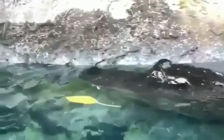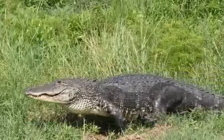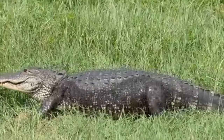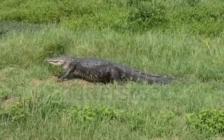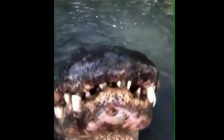If you happen to encounter an American alligator in the wild, it's important to stay calm and give the animal plenty of space. Don't attempt to approach or feed the alligator, as this could lead to a dangerous situation. If the alligator begins to approach you, slowly back away while keeping an eye on the animal. If the alligator charges or attacks, try to fight back with any objects you have available, such as sticks, rocks, or your hands.